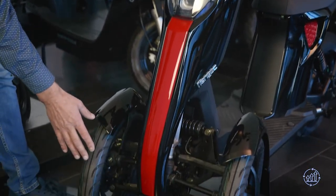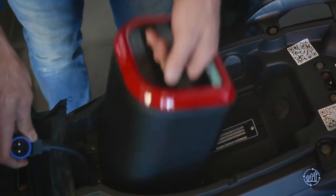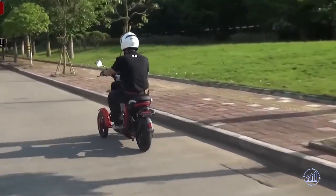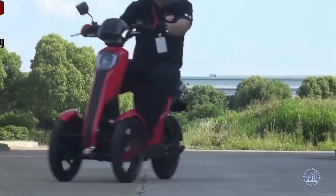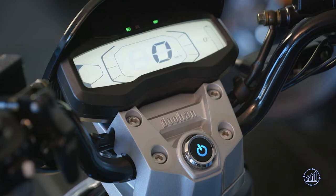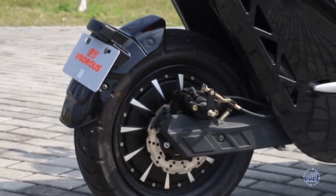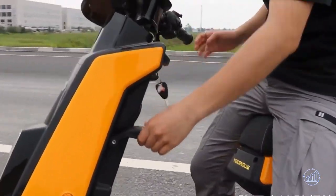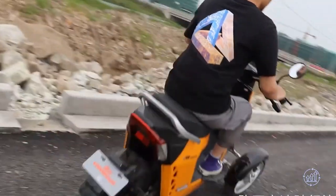The iTango HO boasts a 1200-watt motor with a 26 amp-hour battery, delivering a top speed of 28 miles per hour and a range of 31 miles. The budget-friendly iTango Classic has lower specs. The Vigorous V28, on the other hand, features a more powerful 2000-watt motor and a 20 amp-hour battery, with a top speed of 28 miles per hour and a range of 25 miles.